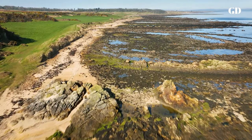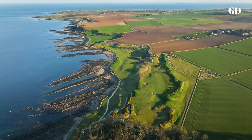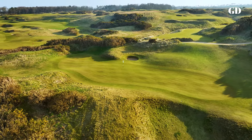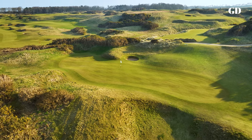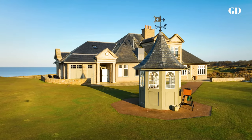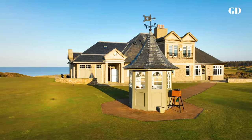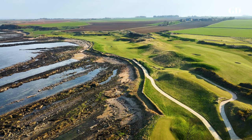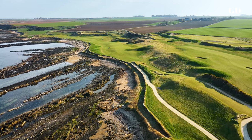Stretched across a mile and a half of rugged coastline with spectacular views of the North Sea, this is an idyllic playground for golf. But it didn't start out that way. Remarkably, the transformation came from a pair of Californians — developer Mark Parsonen and architect Kyle Phillips — who spent several years bringing the course to fruition.